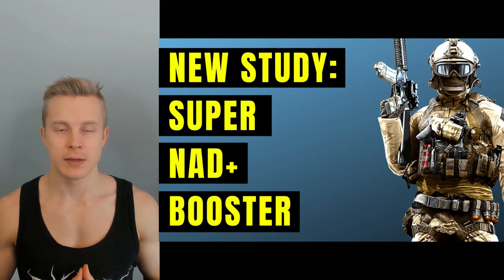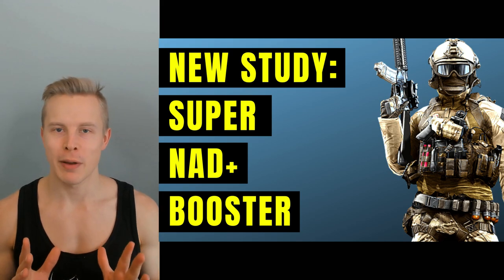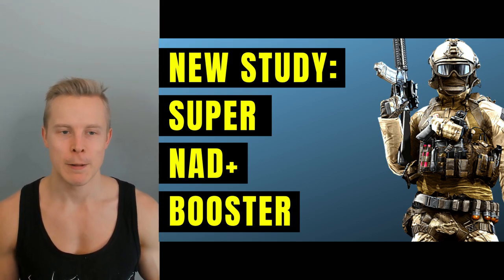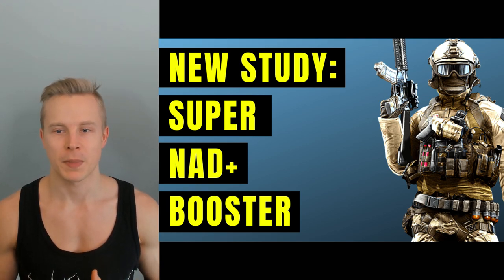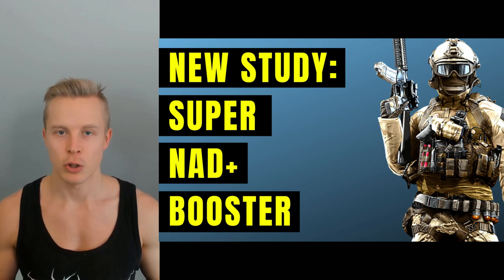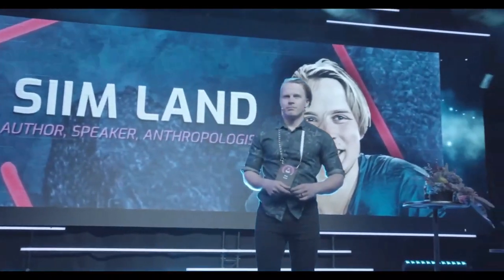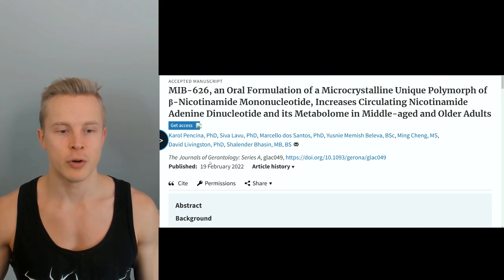Hey, welcome back to the channel. My name is Seem Lund, and in this video I'll talk about this new anti-aging NMN molecule that is supposed to be like a super NAD booster — much more effective than regular NAD boosters. That's what it's claimed to be, and we're going to look at a new study that came out using this molecule showing that it does raise NAD levels in humans. Make sure you click like and subscribe for future videos about optimizing your health and performance.